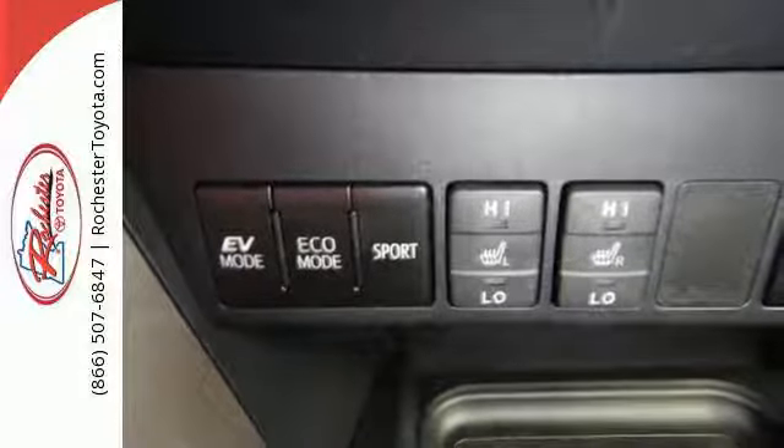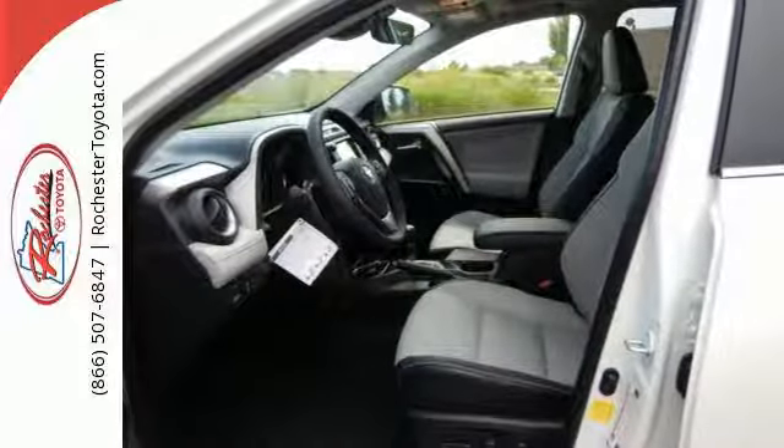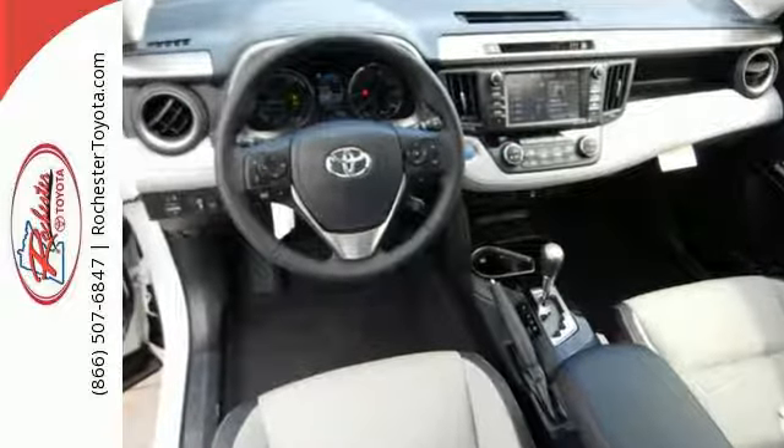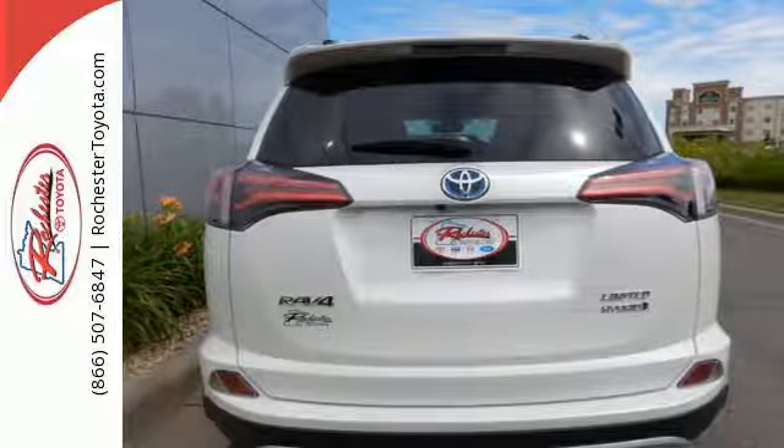60-40 split second-row seats and roof rails add to the RAV4's versatility, and Toyota Safety Sense P with a suite of important safety features is constantly on alert. The electronic on-demand all-wheel drive helps you take on the toughest terrain, and the hybrid engine means your adventures can go even farther.